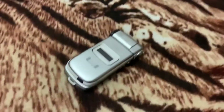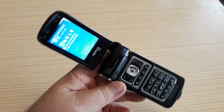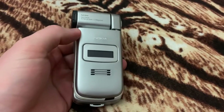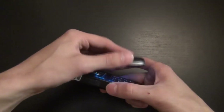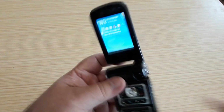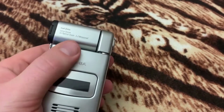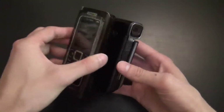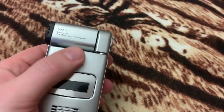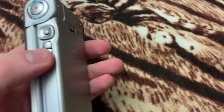The screen of the N93 could be opened not only in the traditional clamshell manner but also horizontally, making it very convenient for watching videos. The phone recorded videos in MP4 format with a resolution of 640 by 480 pixels and could connect to a TV. The high-quality photo and video capabilities, along with its extensive connectivity and internet access, were recognized by the European Multimedia Press Association, which dubbed this model 'a computer in the palm of your hand' and awarded it the title of European Multimedia Phone 2006–2007.